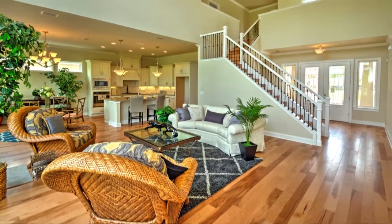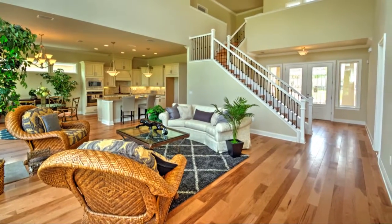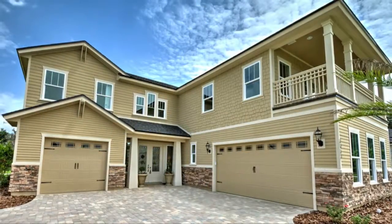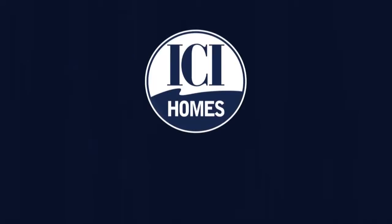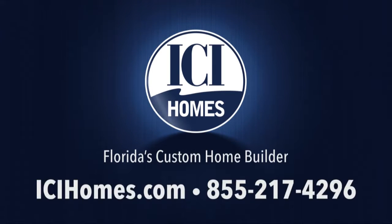ICI is raising the standard for new homes with true open living. Once you step inside the Victoria, you'll feel forever at home. For more information, call ICI Homes at 855-217-4296 or log on to icihomes.com.